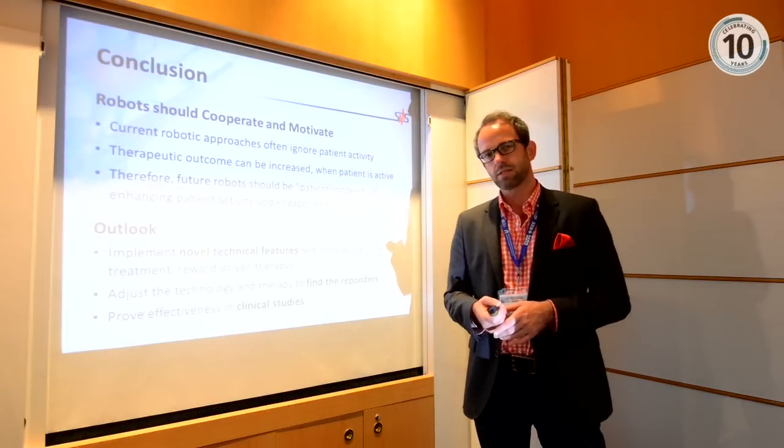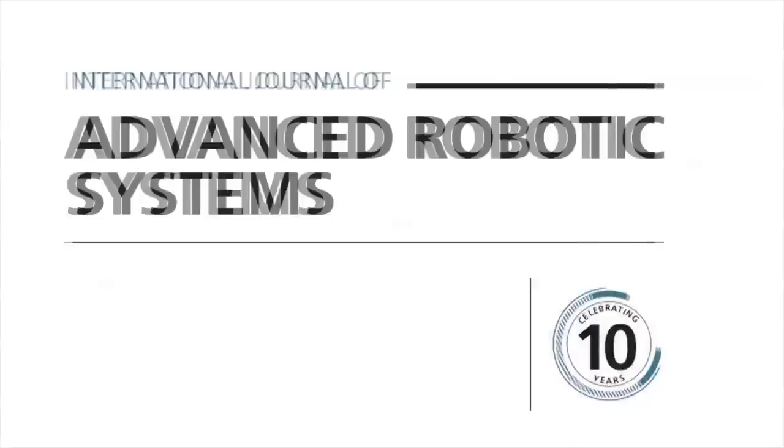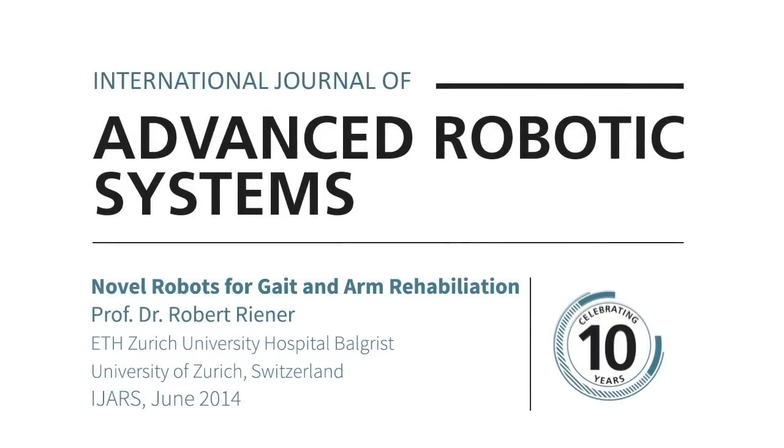We still need many more clinical studies to find the responders and optimize individualized treatment. Happy birthday to the International Journal of Advanced Robotic Systems on its 10 years of existence.